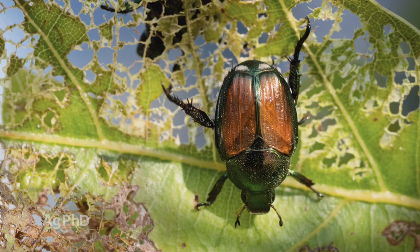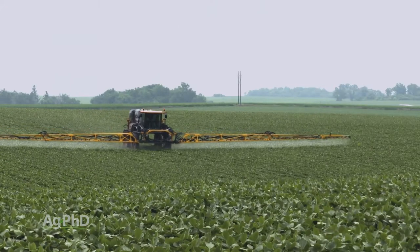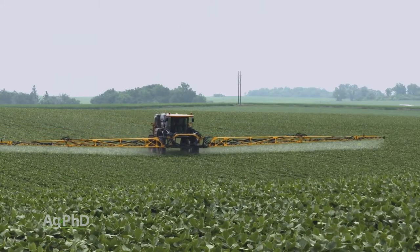Alright, with these Japanese beetles, I'm going to summarize this for you really quickly. Scout and spray when you have an economic threshold. That's really it, that's our entire segment. Boy, that was simple, Darren.